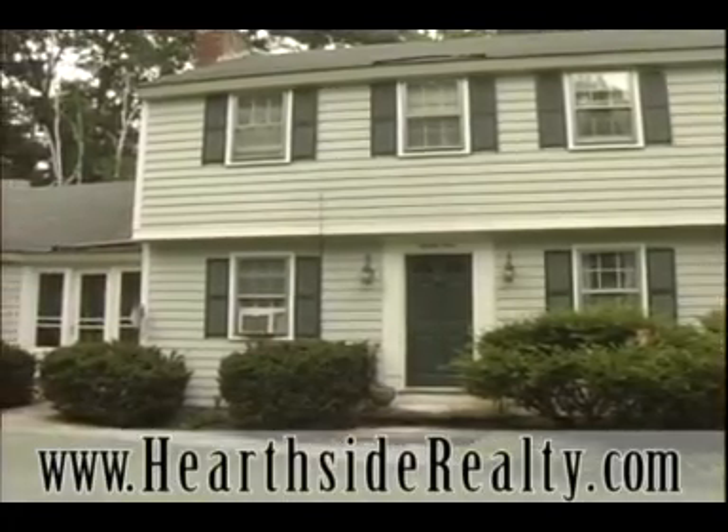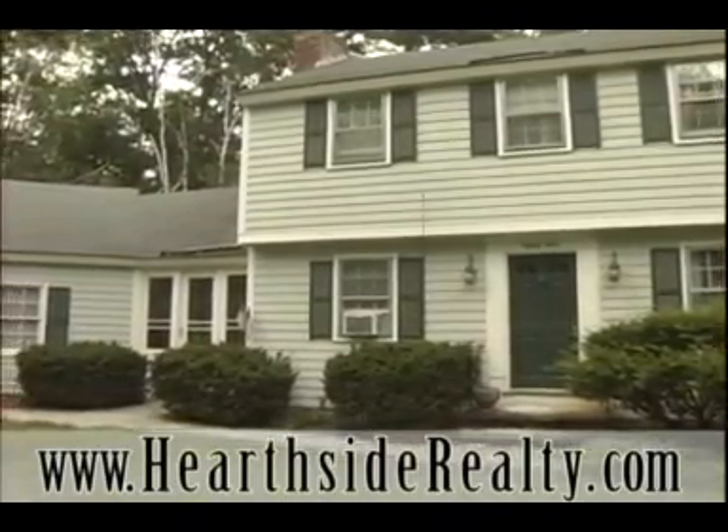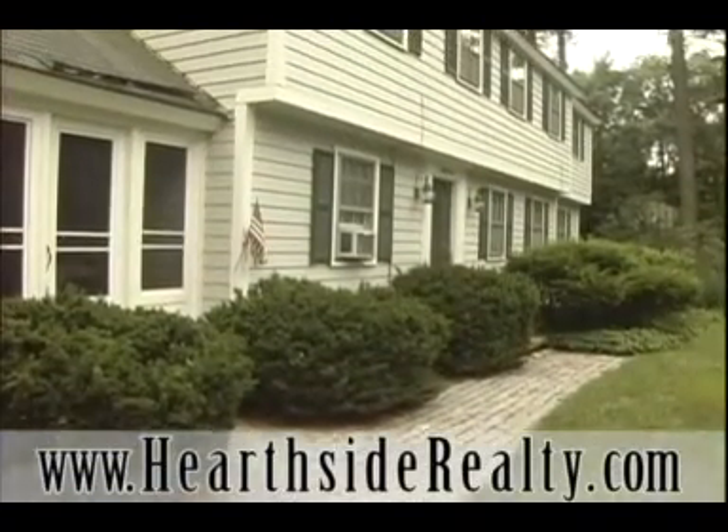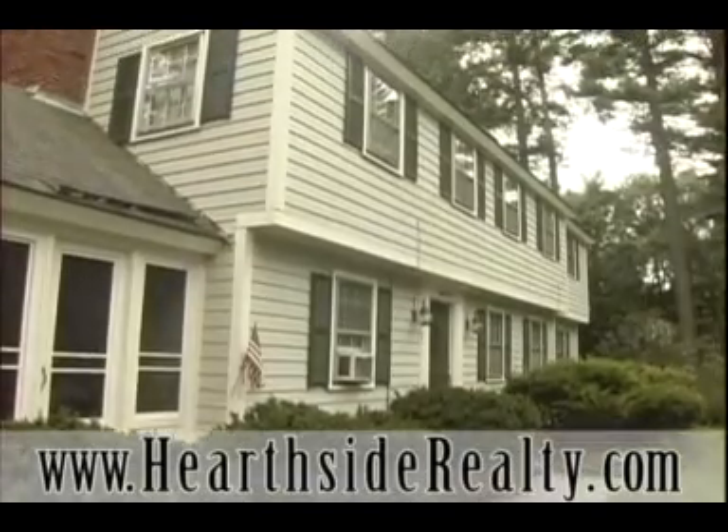Situated on just under an acre of land, this well-appointed home boasts many upgrades, including hardwood floors, crown molding, granite countertops, and a finished walk-out basement.